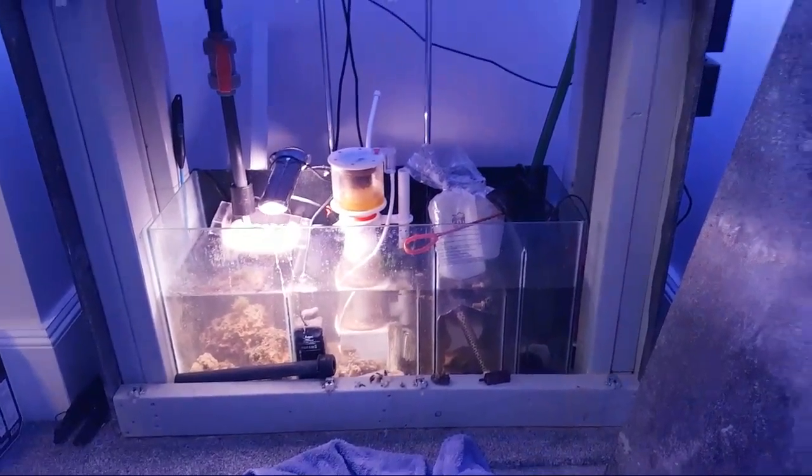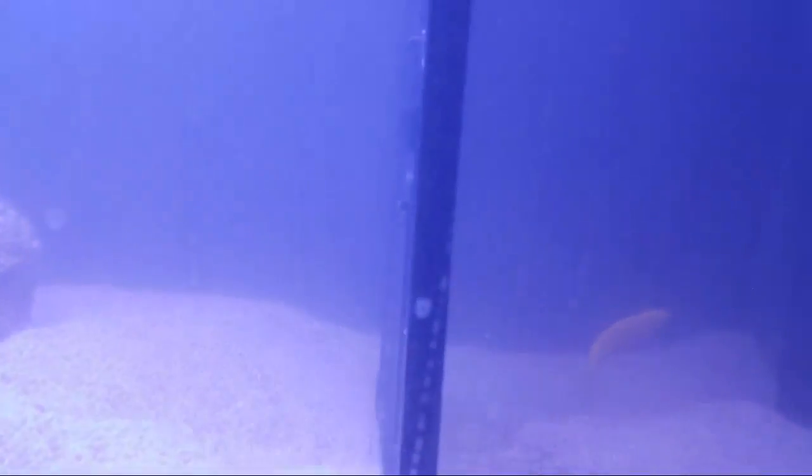To get the wrasse out, we tried with a net and it would not work whatsoever. Every time we tried, we just had to keep turning around.